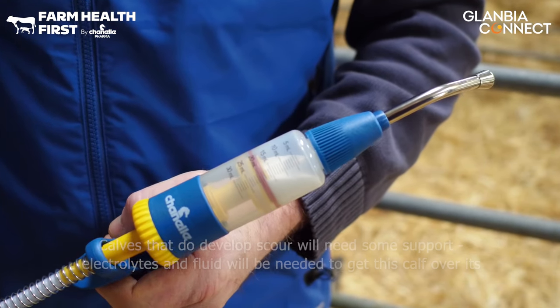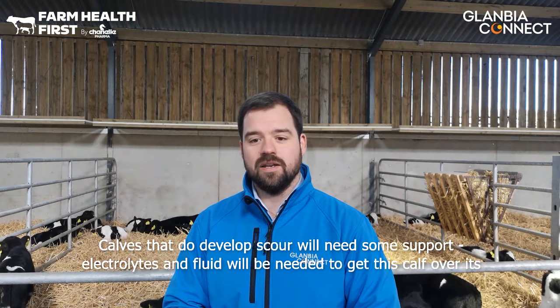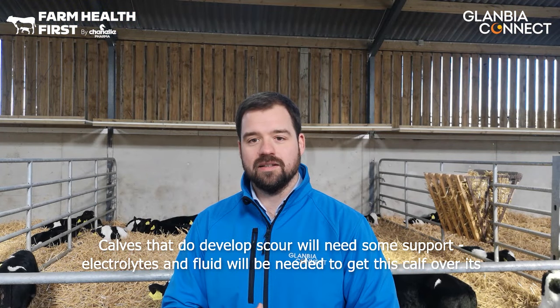Calves that do develop scour and severe cases of scour will need some support. Electrolytes and fluid will be needed to get the calf over its episode of calf scour.